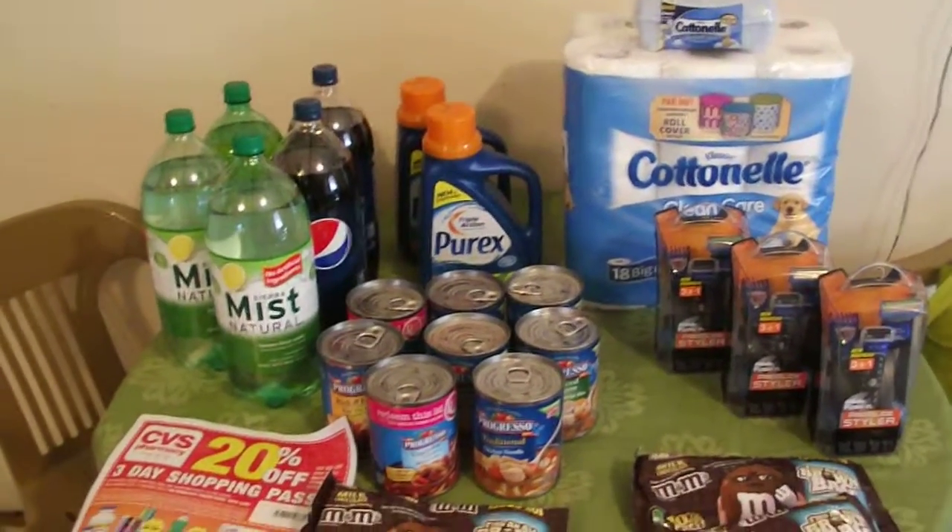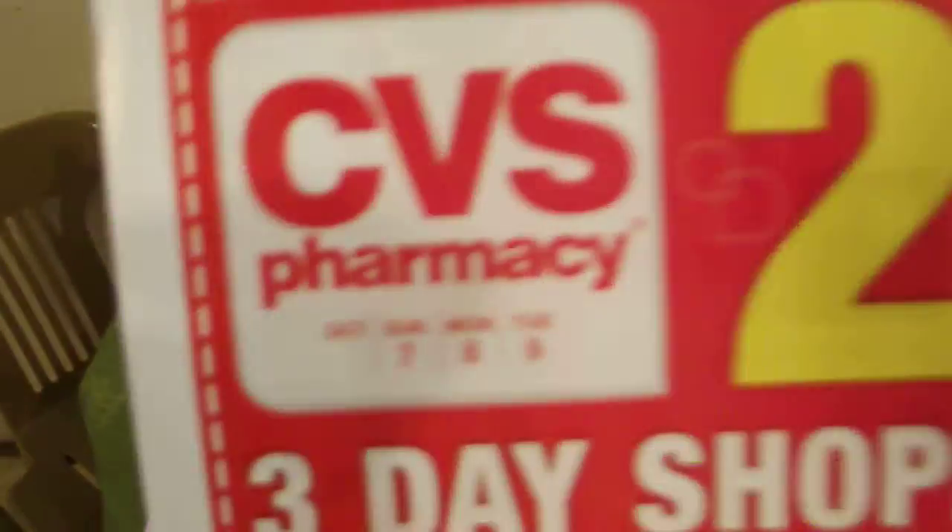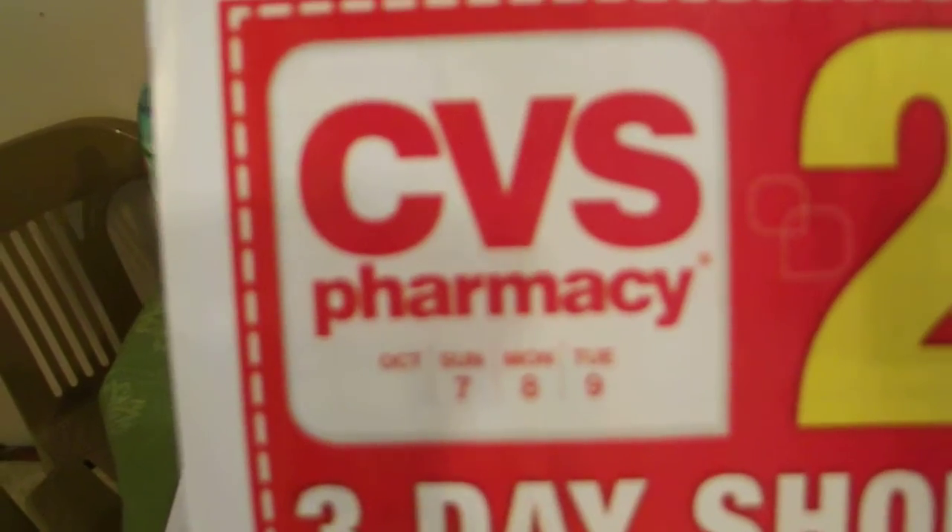Hey y'all, it's Debbie here. I went to CVS. Unfortunately for me, I had the three-day sale flyer.